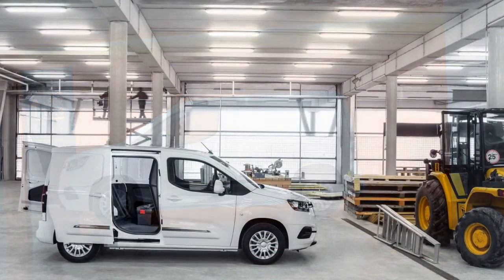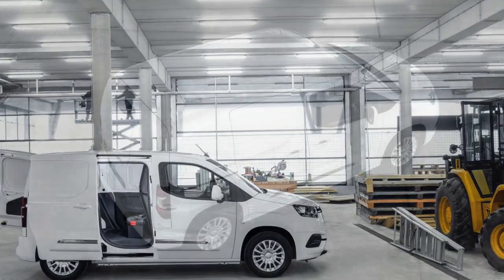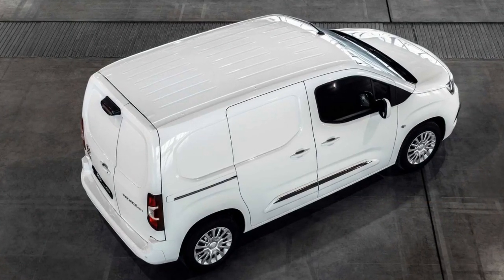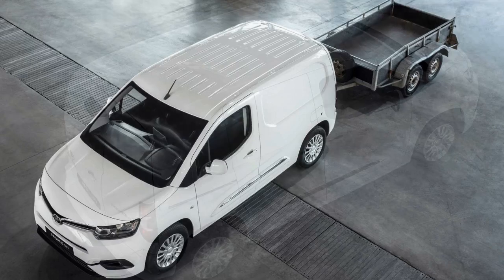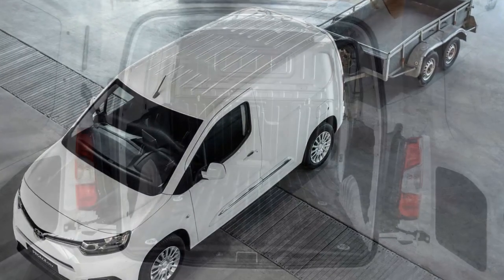Consumers expecting to take their vehicle across challenging terrain will be able to opt for the Toyota Traction Select system, which is essentially a clever traction control. Using a rotary controller, the driver can choose between normal, snow, sand, and all-terrain modes, which retool the system to suit the conditions.